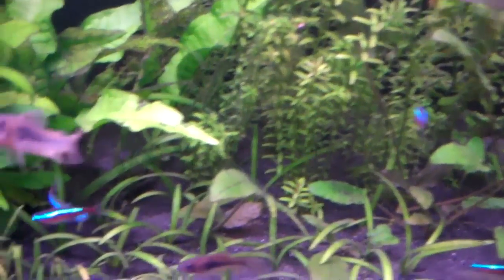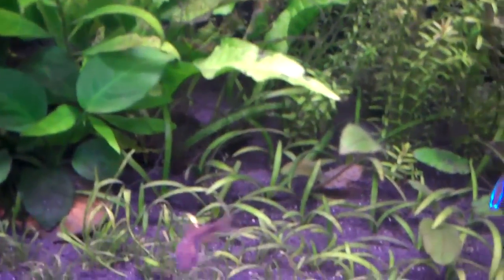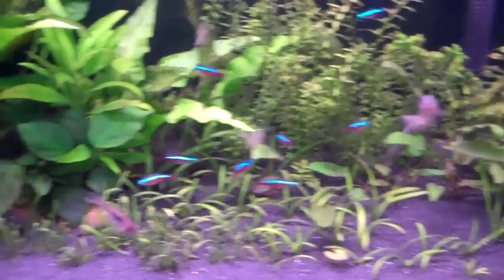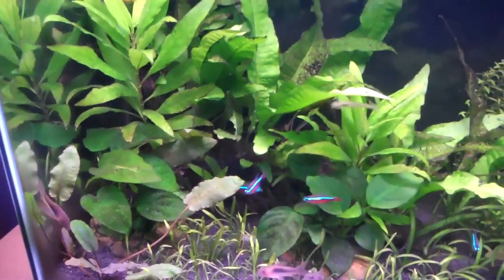They've got a lot of personality — as you can see they're always swimming about. Some can be a little shy so they benefit from a few hiding places in the aquarium. In my case I've got lots of plants that they can hide in if they feel threatened, but they never seem to use them. The more hiding places they have in the aquarium, the more confident they'll feel and the more they'll come out.